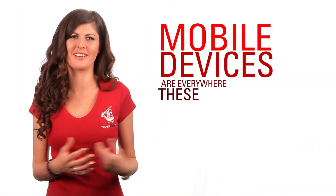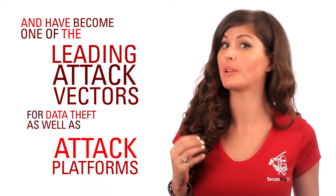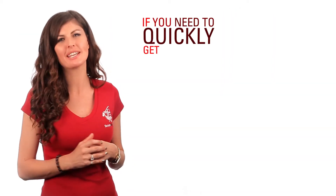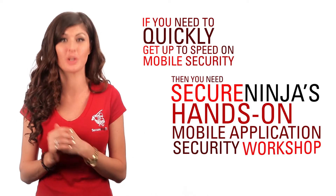Mobile devices are everywhere these days and have become one of the leading attack vectors for data theft as well as attack platforms. If you need to quickly get up to speed on mobile security, then you need Secure Ninja's hands-on mobile application security workshop.